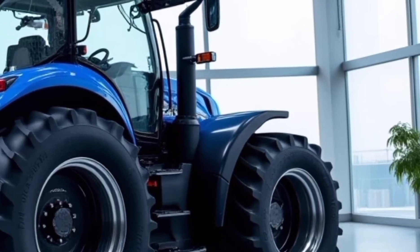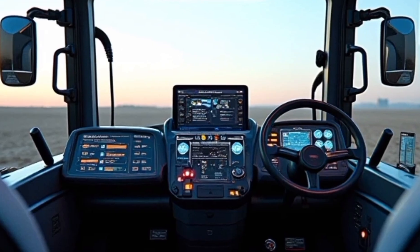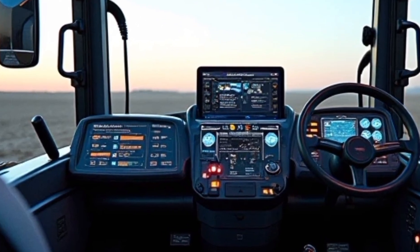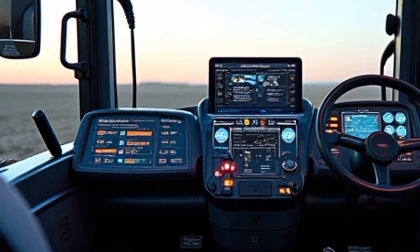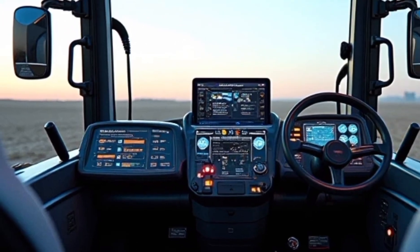Features like air suspension seating, climate control, and advanced touchscreen displays make long hours in the field more manageable. The smart tracts system, available as an option, enhances traction and minimizes soil compaction, providing an edge in challenging field conditions.